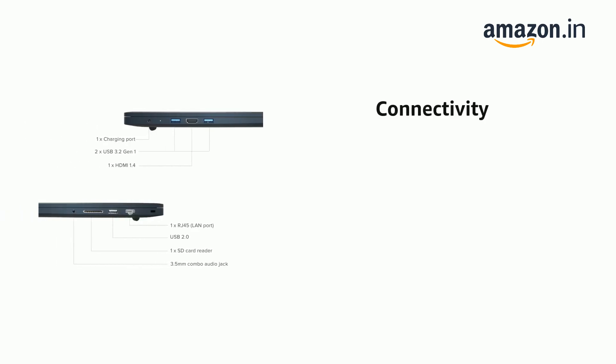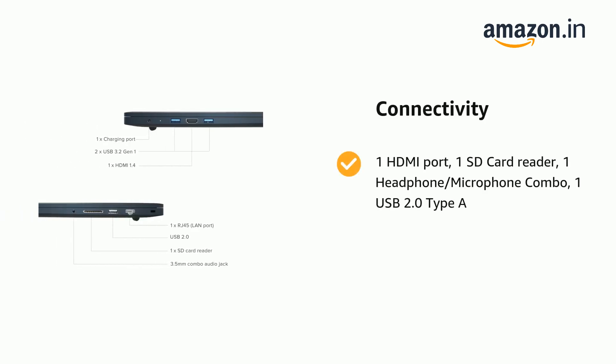It also features 1 HDMI port, 1 SD card reader, 1 headphone-microphone combo, and 1 USB 2.0 Type-A.